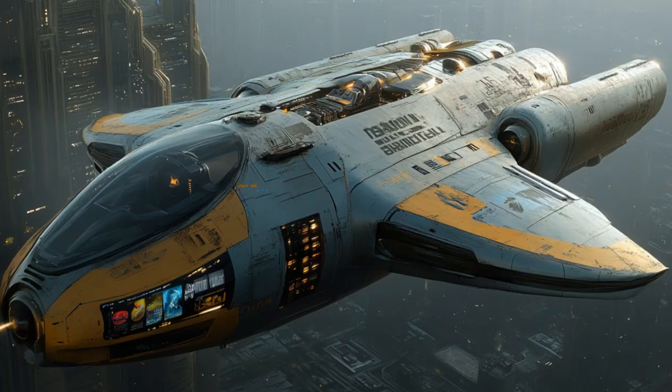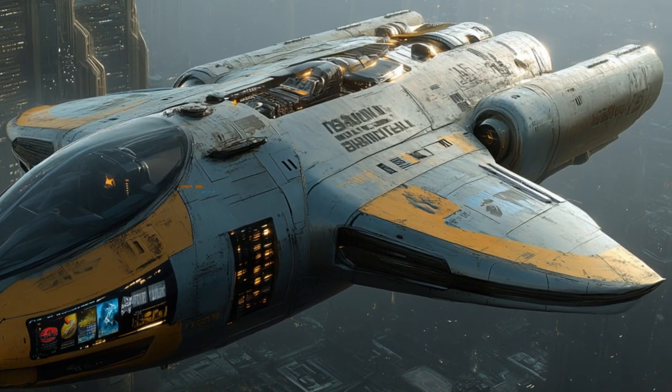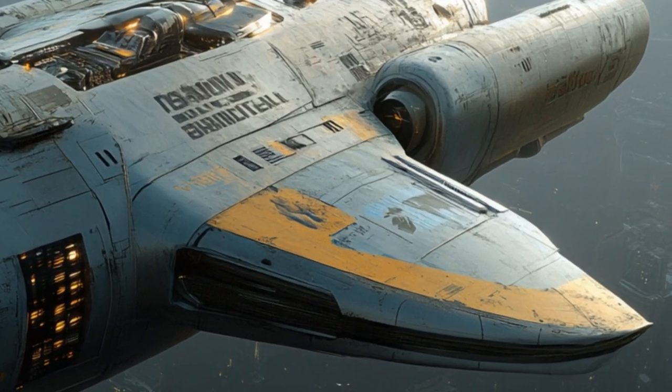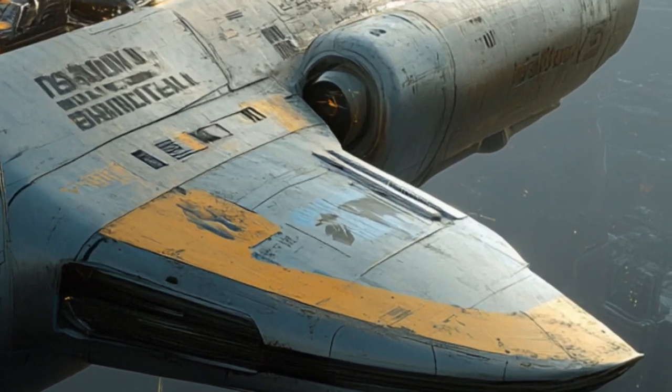The advanced maneuverability of the Nebula Sprinter, thanks to its gyroscopic stabilizer and adaptive wing flaps, ensures it can handle the most challenging courses with ease.